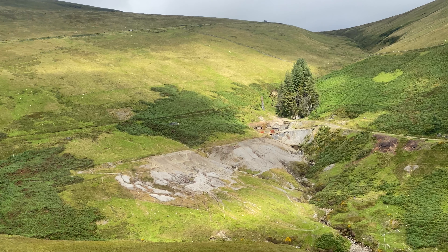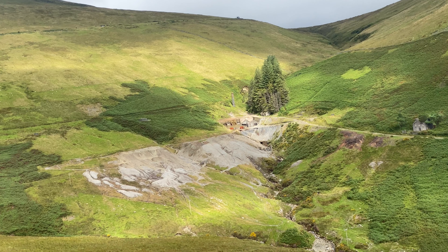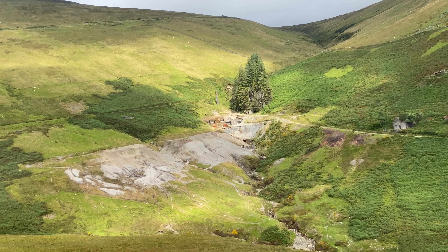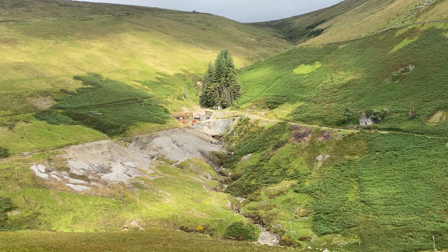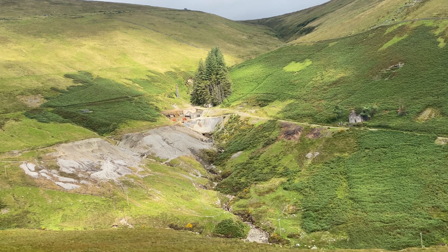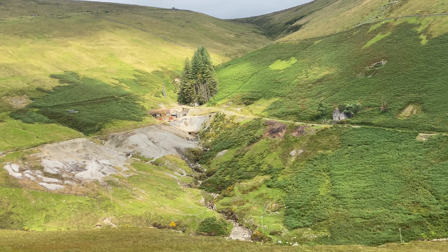We went from Laxey to the summit of Snaefell on the mountain railway, which is the only electric mountain railway in the British Isles. Snaefell is 2,036 feet high and the journey is 5 miles. Unfortunately, when we got to the top it was covered in low cloud, so we couldn't see much and took no footage.